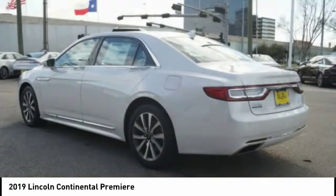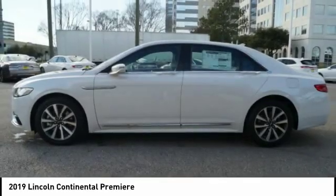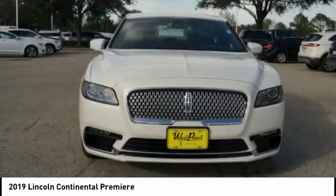Driver attention alert system, power brakes, cloth seating. Is love at first sight really possible? Let us know when you stop in.